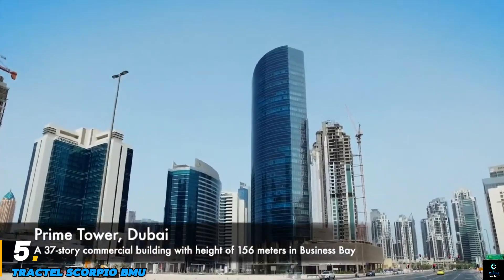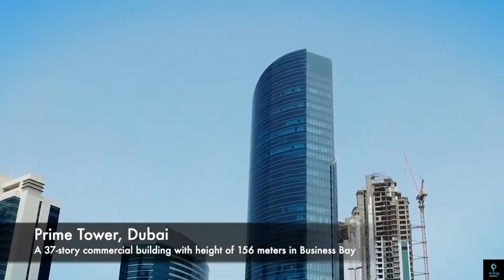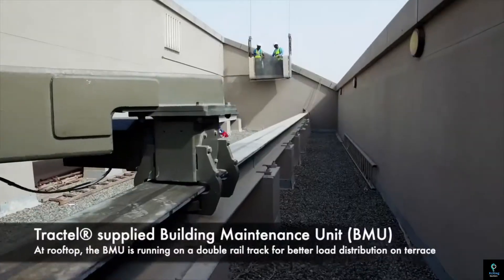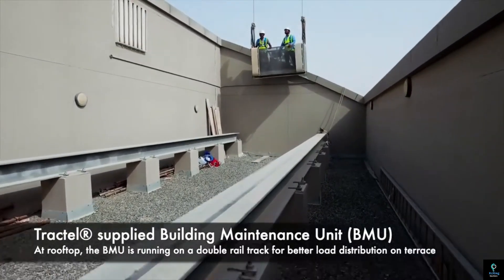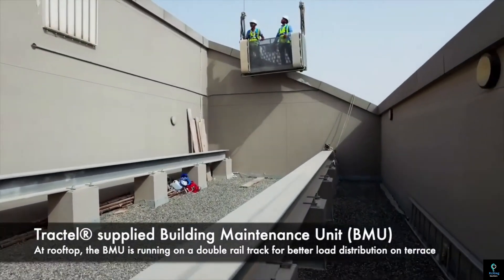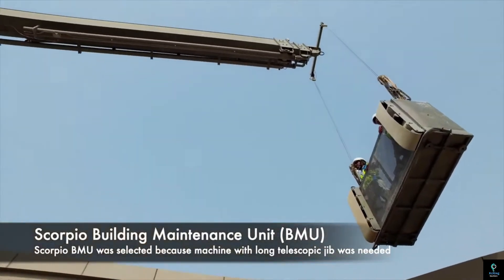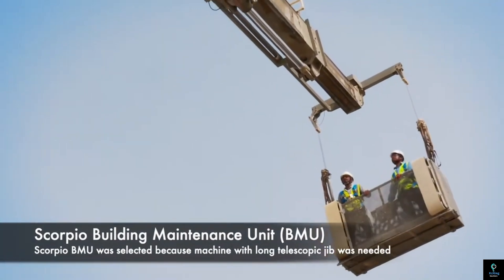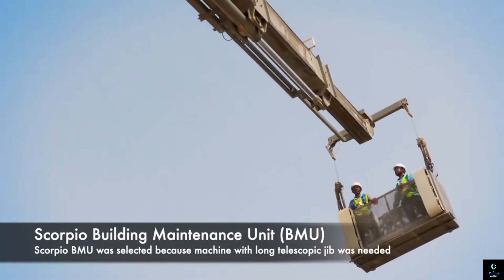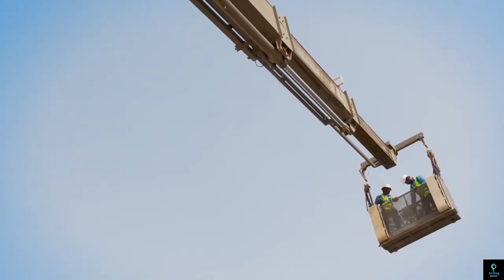Number five: Tractal Scorpio BMU. The Tractal Scorpio BMU Building Maintenance Unit is an advanced façade access solution designed to provide safe and efficient access to high-rise building exteriors for cleaning, maintenance, and inspection tasks. Renowned for its robust engineering and adaptability, the Scorpio BMU is equipped with state-of-the-art features such as telescopic jibs, slewing capabilities, and advanced safety mechanisms.